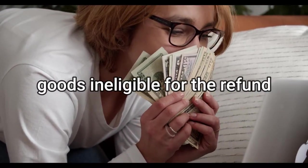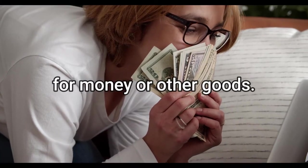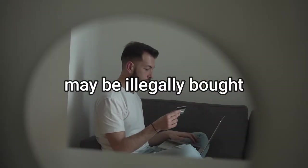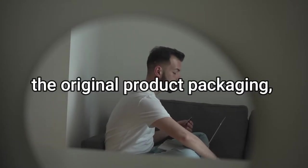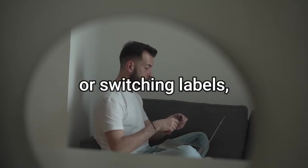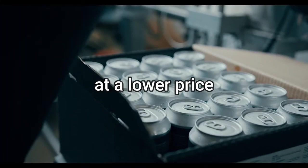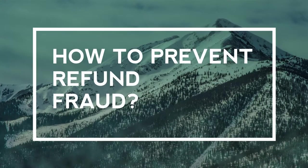Number three: refund fraud. Refund fraud involves returning goods ineligible for a refund to a retailer in exchange for money or other goods. The returned goods may be illegally bought, damaged, or simulated goods in the original product packaging.